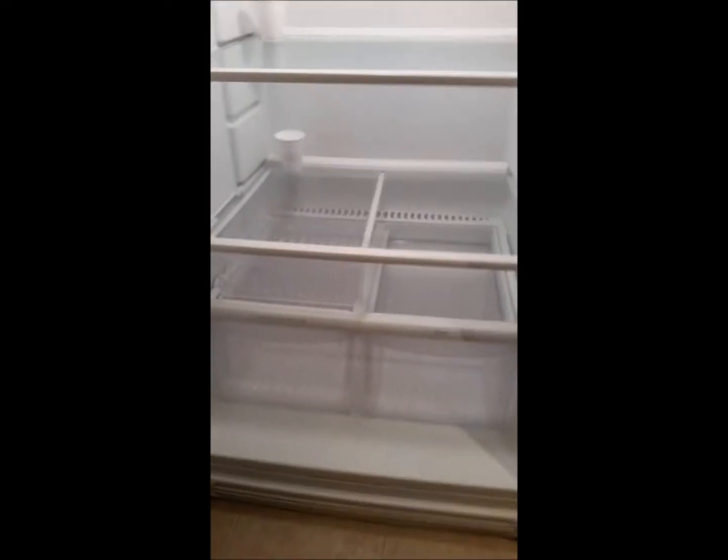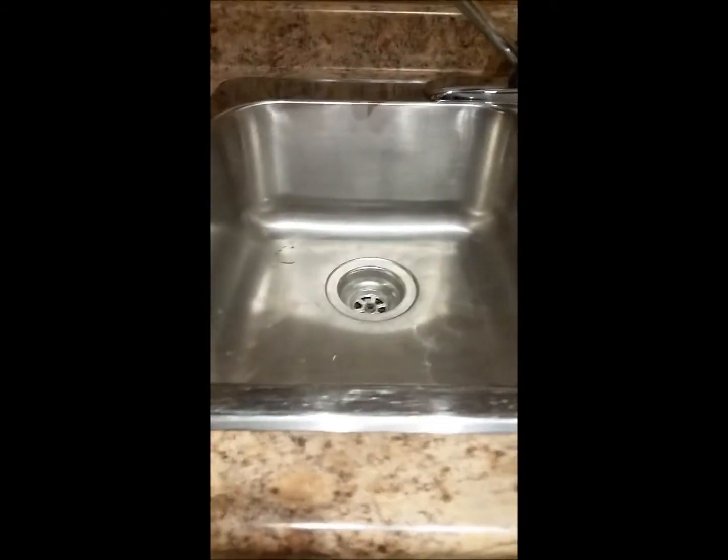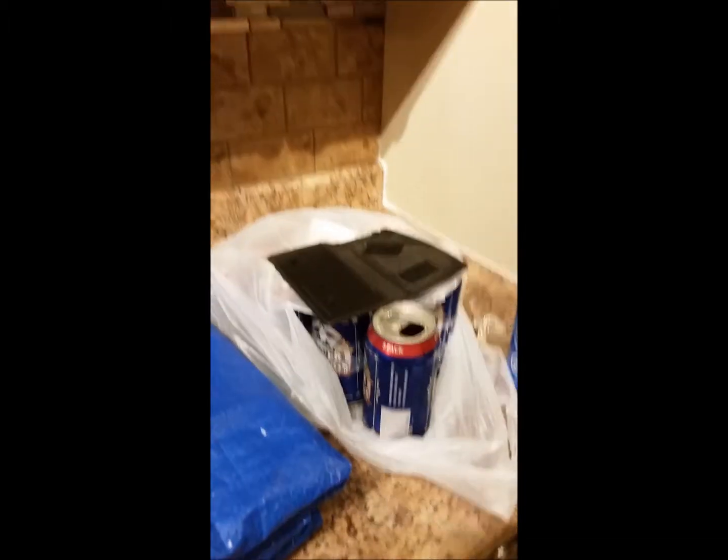Baking soda again. Fridge is spotless. Here's the rest of the kitchen. I've got to take up my garb and vacuum yet. Here's the kitchen counter — a little counter I should say. Okay, I'm concluding the video.